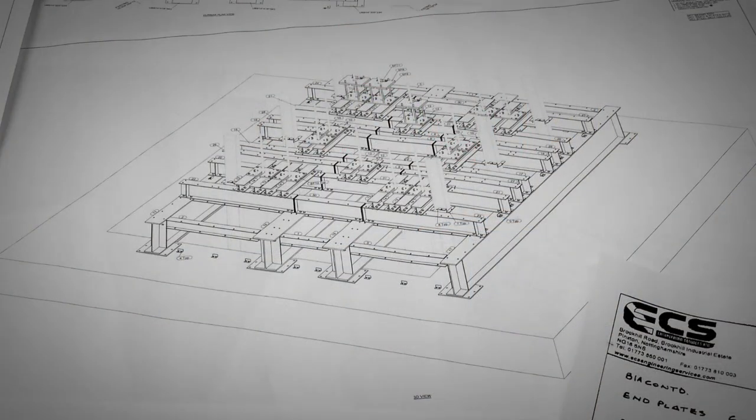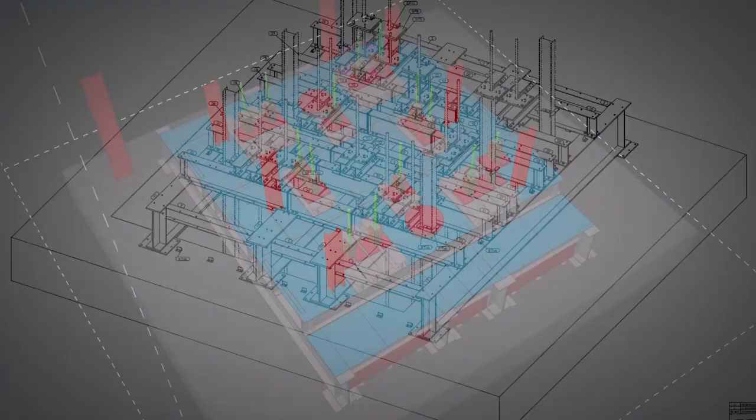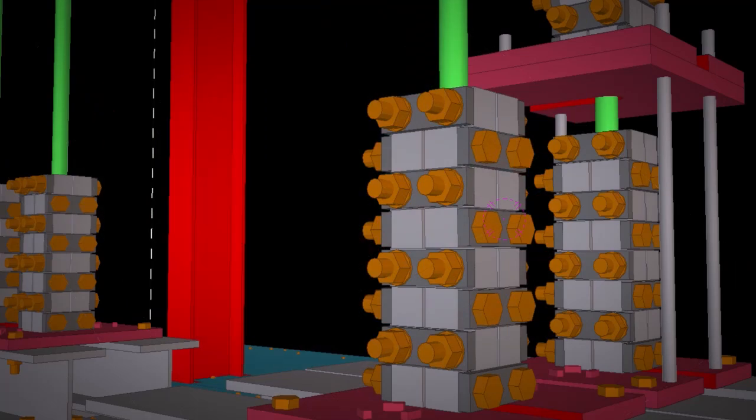In conjunction with ECS we have designed a purpose-made framework to go over the shaft to support the 200 tons worth of ropes. This has been designed and manufactured at ECS's works to JMC specification.